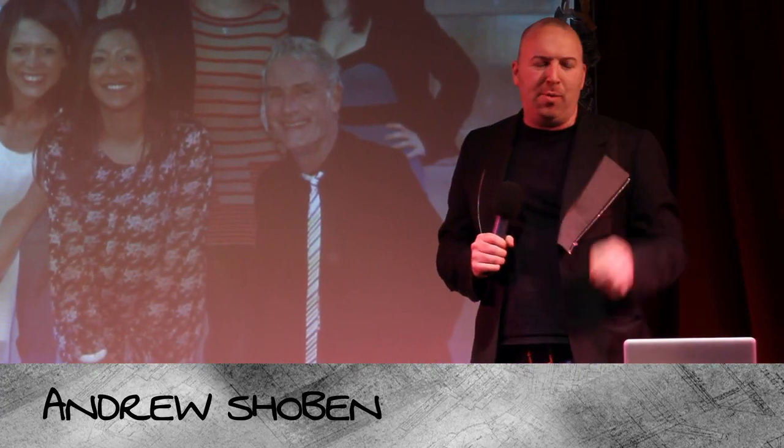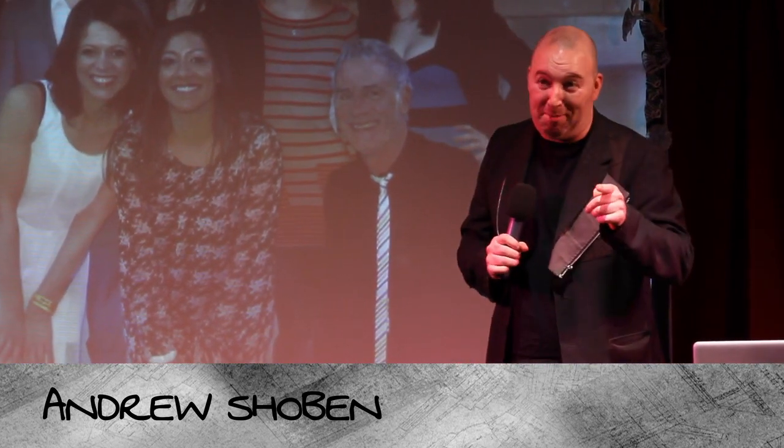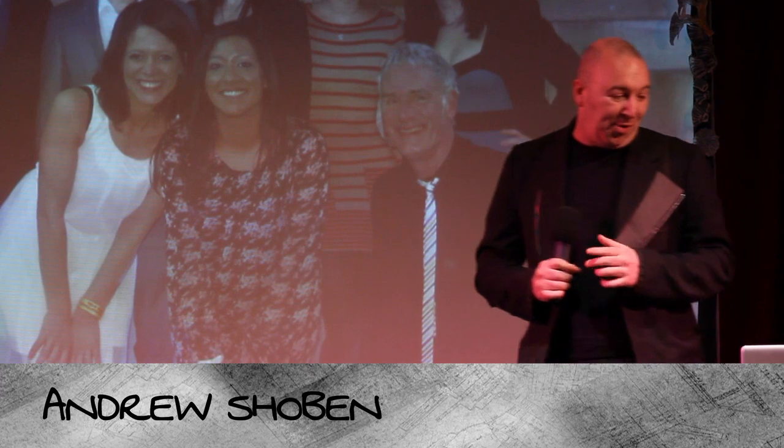Good evening. It says somewhere on the website that I'm a professor of public art. Actually, I'm the professor of public art. There's only one as far as I know.